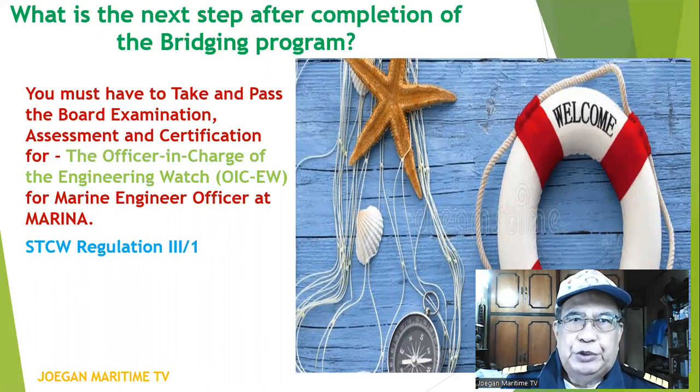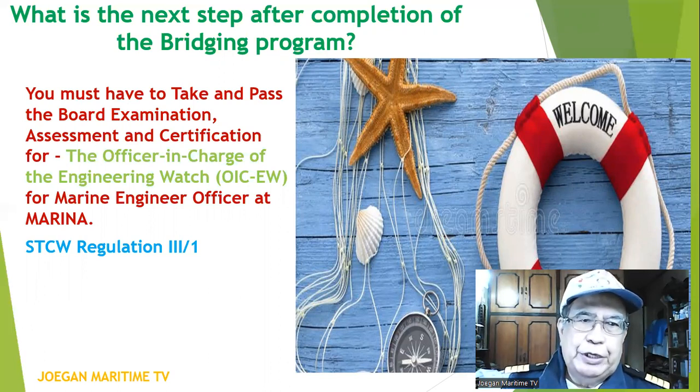What is the next step after completion of the bridging program? You must pay and pass the board examination, assessment, and certification for the Officer in Charge of the Engineering Watch, or OICEW, for marine engineer officers at MARINA.